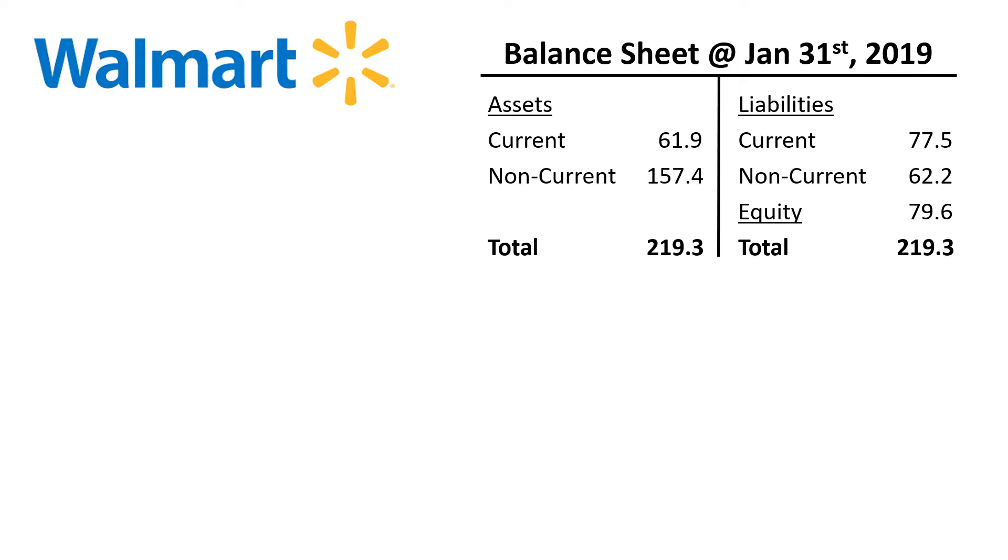The balance sheet is an overview of what a company owns and what a company owes at a point in time, and one of its key components is equity — the book value of the shareholder capital.